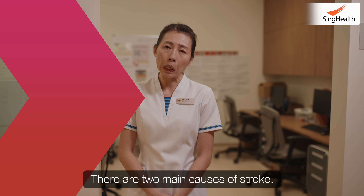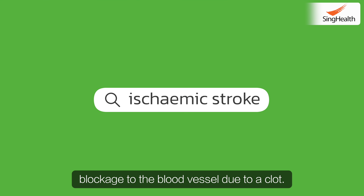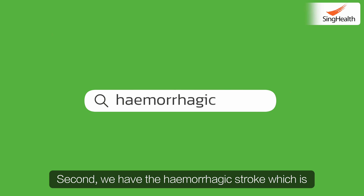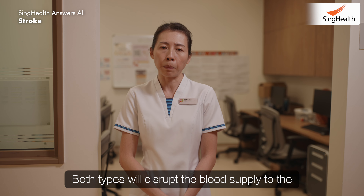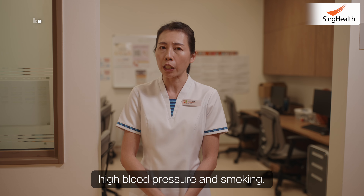There are two main causes of stroke. One is the ischemic stroke, whereby there is a blockage to the blood vessel due to a clot. Second, we have the hemorrhagic stroke, which is bleeding in the brain. Both types will disrupt the blood supply to the brain, and the most common contributing factors are high blood pressure and smoking.